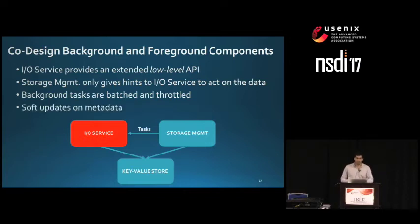The storage management service only works on metadata and gives hints to the IO service to act on the actual data. It's up to the IO service to follow the storage management advice — it may discard a suggestion if a concurrent change made the operation unnecessary. We perform soft updates on metadata, carefully engineering how metadata maps are read and written so the storage management component always sees a consistent version of the metadata, though it might be old. We use compare-and-swap primitives to avoid holding locks on metadata.